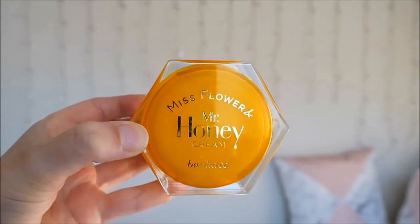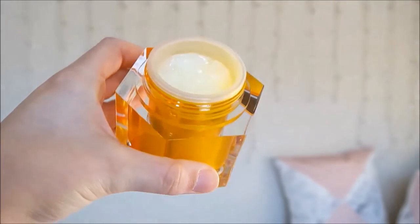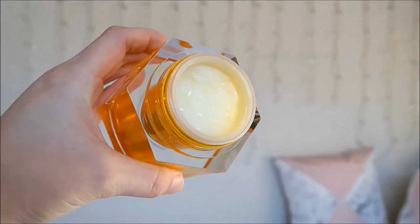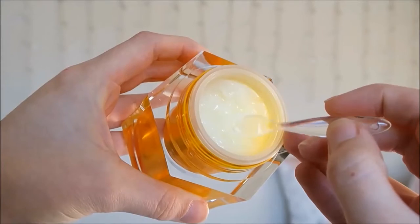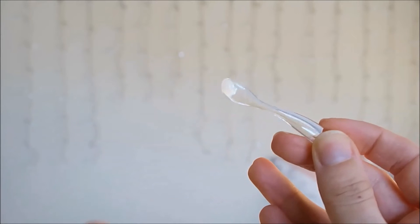This cream comes packaged in a huge jar with a screw top. It's very sturdy and it would be great for travel if it wasn't so gigantic. I really like that it comes with its own spatula too — it's much more hygienic than dipping my fingers into the jar.